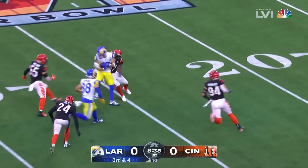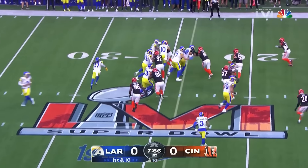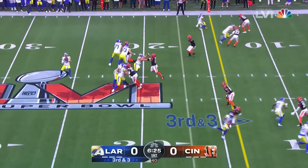Looks left, goes right, completes the first pass — that's a nice gain of about eight going to Tyler Boyd. Samadji Pirine, third down back, comes in. Give it to him and he's going to get stuck.